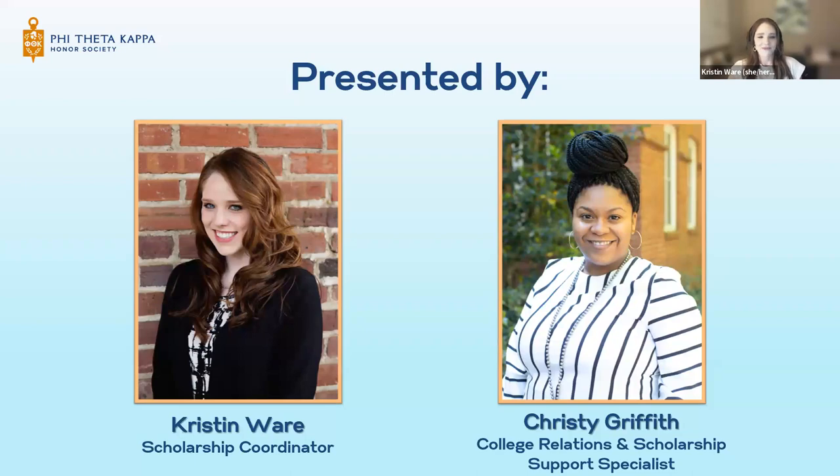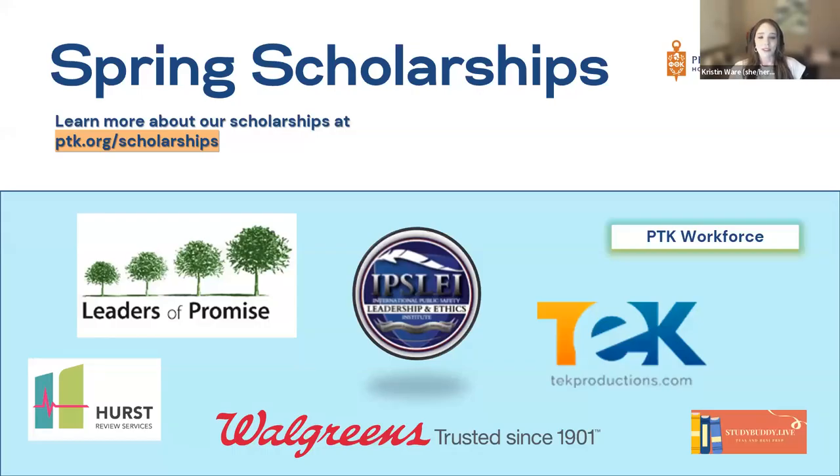Let's get started. Here's a quick view of the programs administered during the spring cycle of scholarships, listed here with the logos on your screen. If you want to learn more, check out the scholarship section of our website at ptk.org/scholarships. Some programs are major specific, like pharmacy tech or nursing majors for Hearst, but we also have Leaders of Promise, which allows any and all majors to apply.